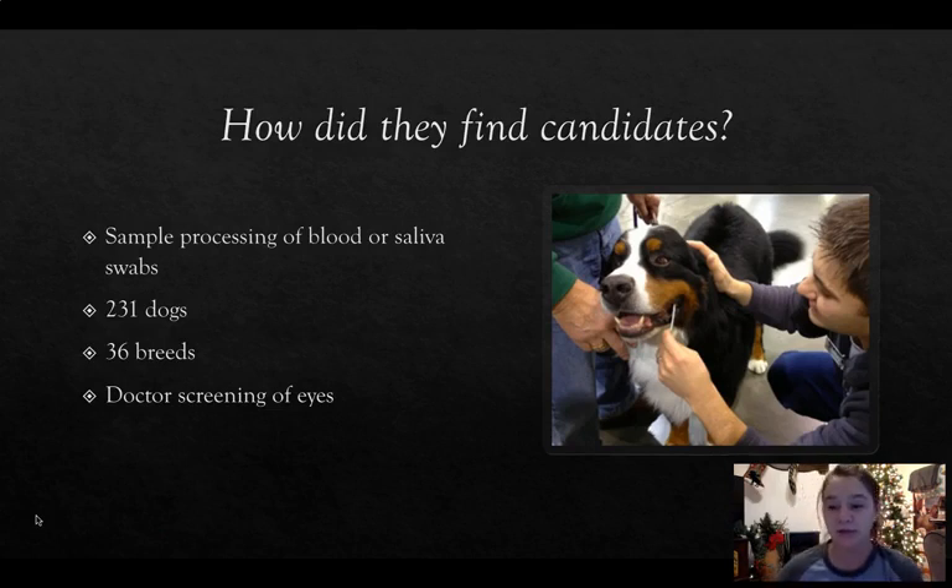In this research, how did they find the candidates? They did sample processing of blood or saliva swabs. For the saliva swab, you put it in the pocket of the cheek, avoid their teeth and tongue, and swirl it around for a certain amount of time — 30 seconds or 10 seconds depending on the genetic testing company. They had 231 dogs tested ranging over 36 different breeds, and they also had a doctor screening the eyes of the dogs as well.